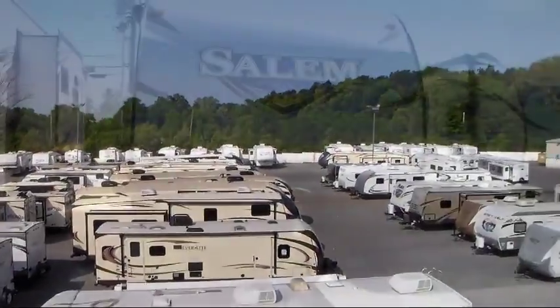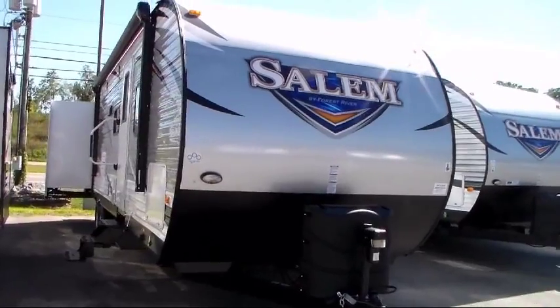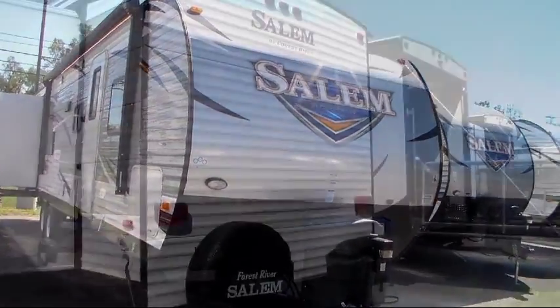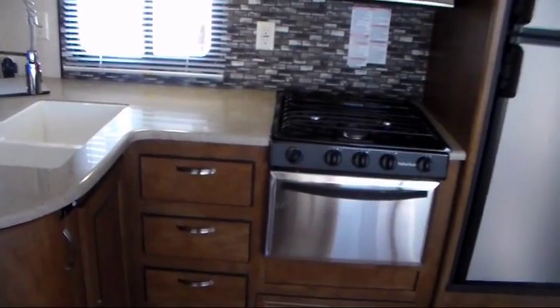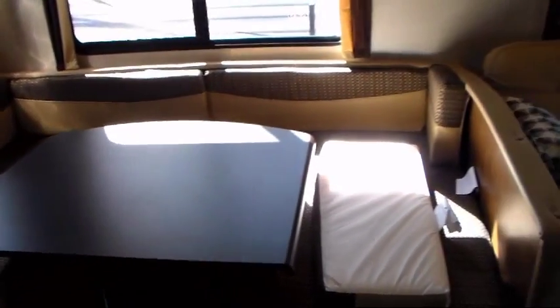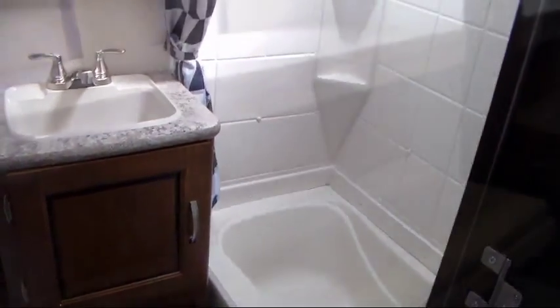This beautiful travel trailer comes equipped with outside storage including a full pass-through compartment, power tongue jack, electric awning with LED lights, triple slides, electric stabilizer jacks, and a bathroom tub shower combo. This unit also comes with our exclusive lifetime warranty at no cost to you. See our sales professionals for all the details of this great warranty.